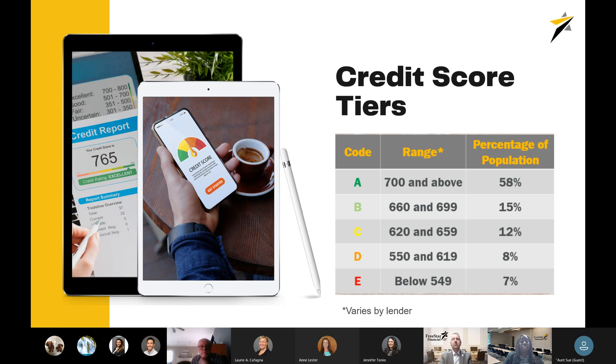Credit scores are tiered in the United States and rated from A to E. A tier — excellent credit — covers scores of 700 and above; 58% of the population fell into this tier in 2019. B credit is 660 to 699 at 15% of borrowers. C credit is 620 to 659 at 12%. D credit at 8%, and E — below 549 — at 7%. These are the tiers most lenders look at when deciding your rate and how creditworthy you are to borrow.